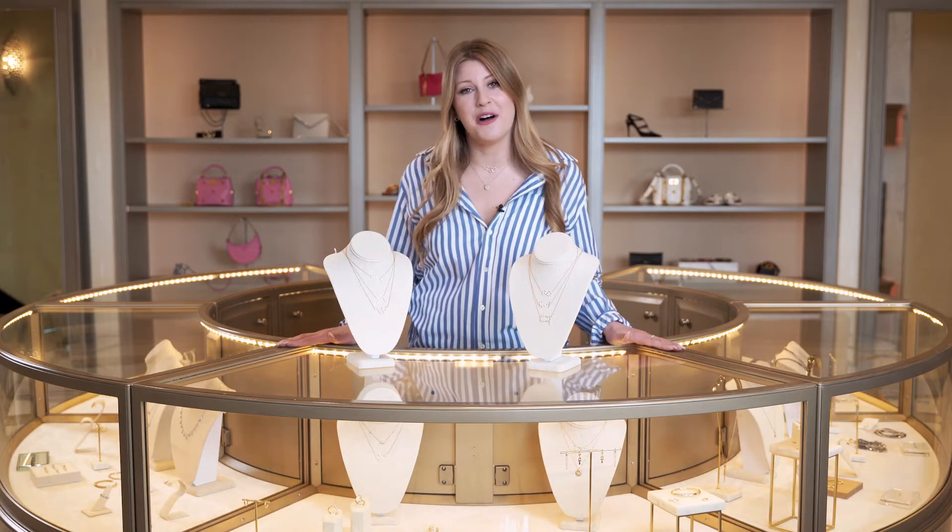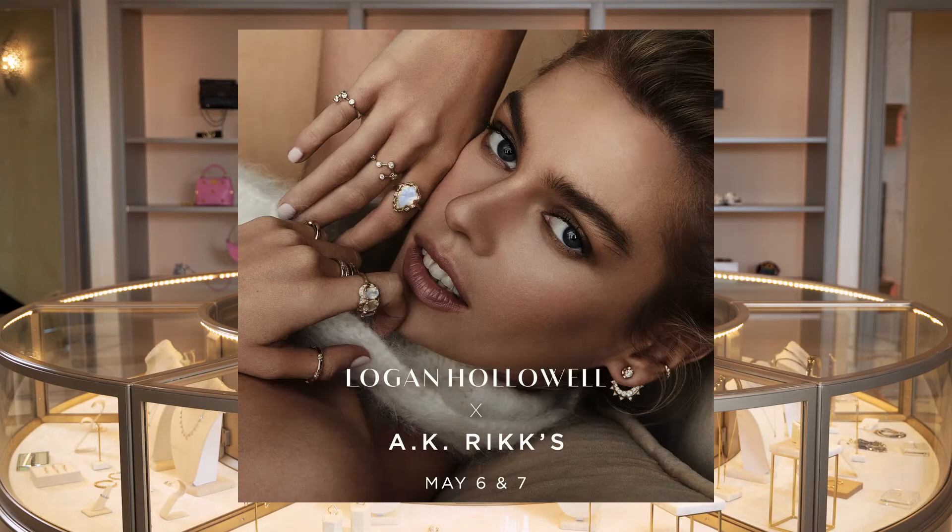She's going to absolutely love it and it's going to make this Mother's Day one she'll never forget. Thank you guys so much for watching today. If you need any more help finding jewelry, Logan Hollowell is coming the 6th and 7th right before Mother's Day. She's bringing over 250 pieces and Caroline's going to be here in store with us to help you shop and find the most amazing pieces.